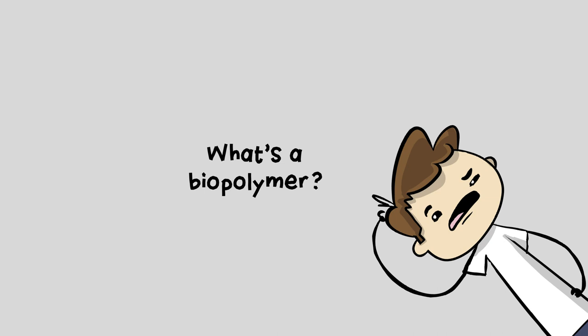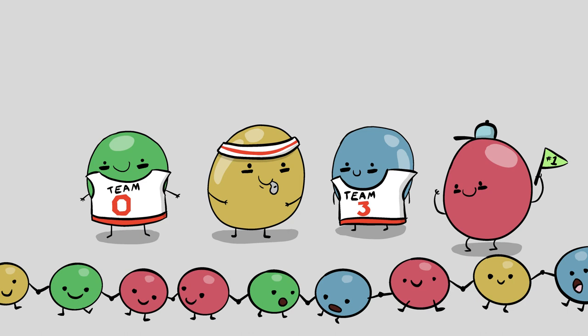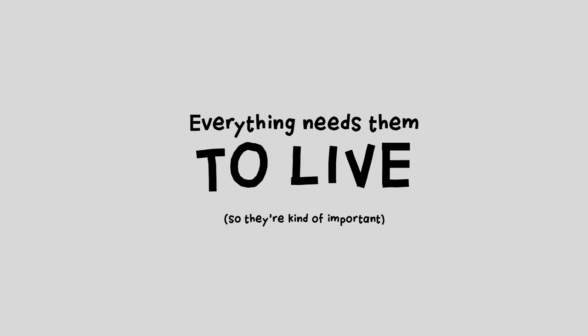What's a biopolymer? That's when our building blocks team up and link together in long chains. This is what life's molecules are made out of, from DNA and RNA to proteins. Everything needs them to live, so biopolymers are kind of important.